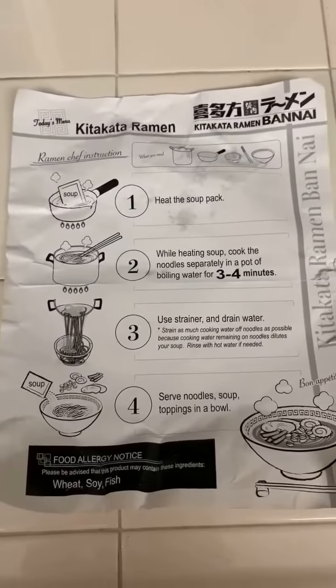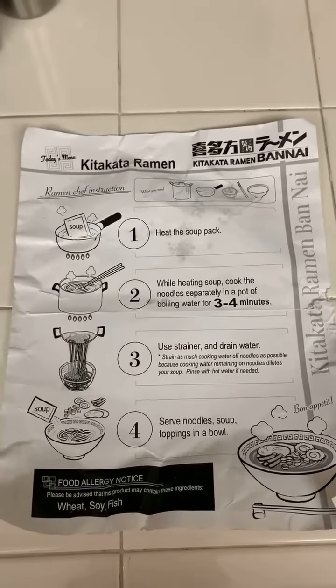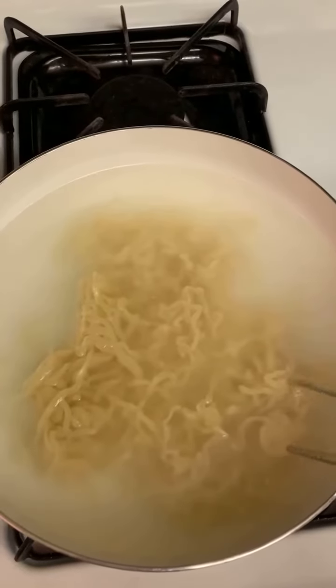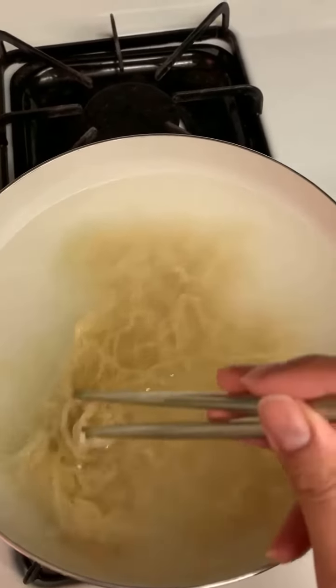There's the soup base, the ramen, the pork belly, and the bamboo. There are some instructions on here and it looks really straightforward, so let's get started.